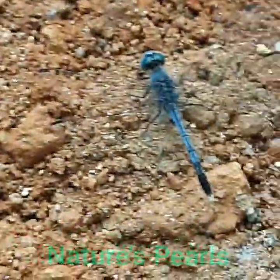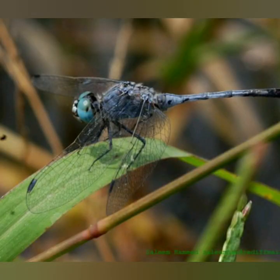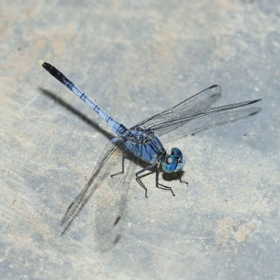It is a small dragonfly with bluish eyes. They have 360 degree vision with just one blind spot directly behind them, so that they have incredible vision.